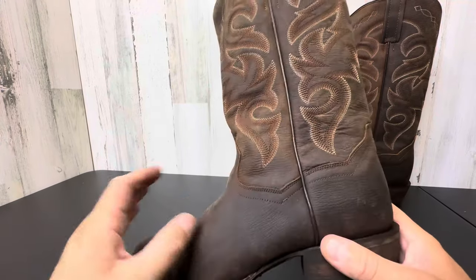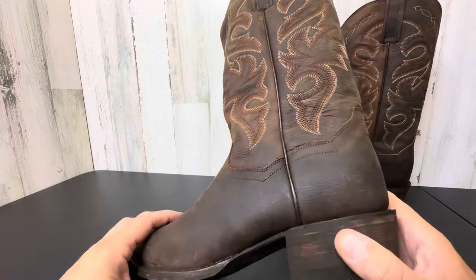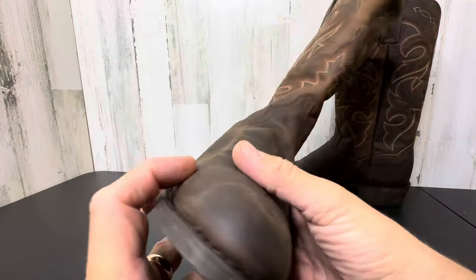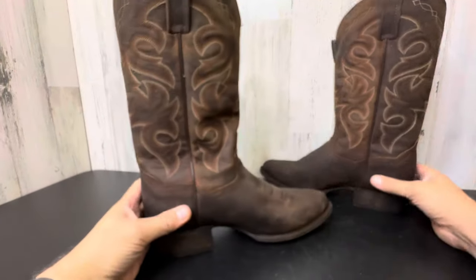It definitely helps with moisture wicking and gives you a cooling effect, and then also adds a little bit of comfort on the bottom. Because we all know how these boots can be when you're wearing them all night going out to some shindig. Very cool. Nice boot. Check this out.